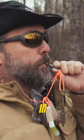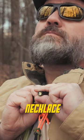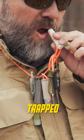What if you were separated from your gear while in the backcountry? Having a survival necklace as a backup would be invaluable if lost or trapped in the woods.